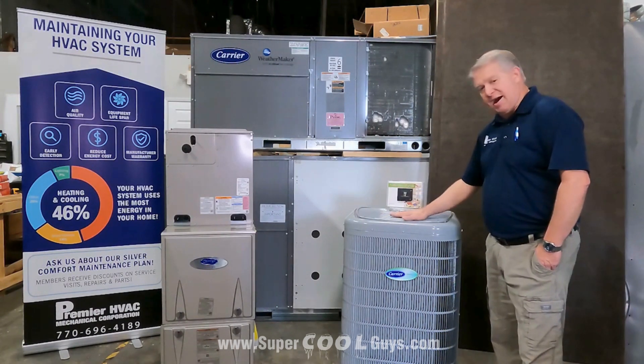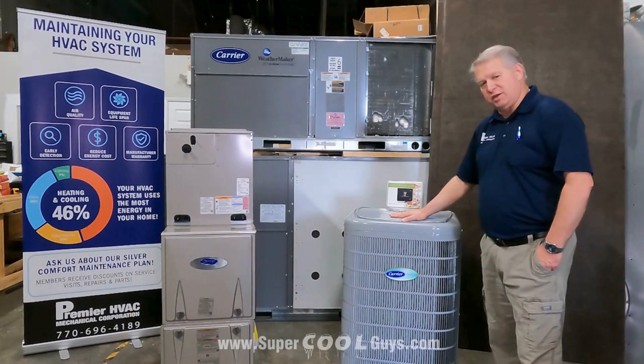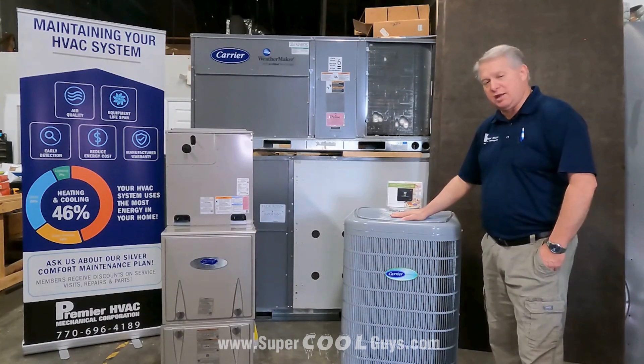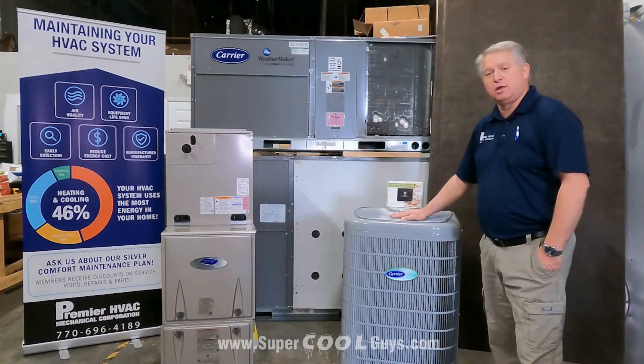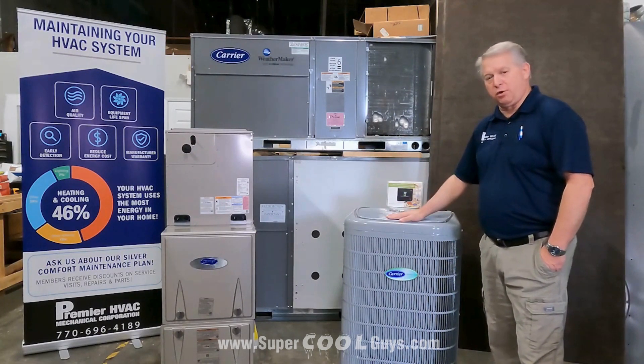This is a five-stage outdoor unit. Once you get into the Infinity series, you're really getting into the most advanced technical features of any air conditioning system. This is the top of the line. In my opinion, it has the best technology of any communicating system that's out there. Of course, I'm biased because I'm a Carrier dealer.